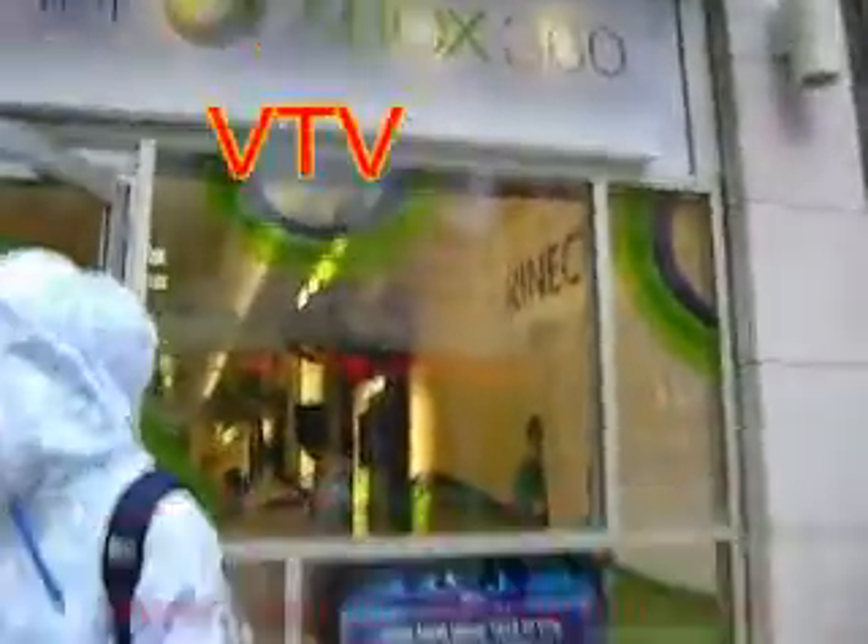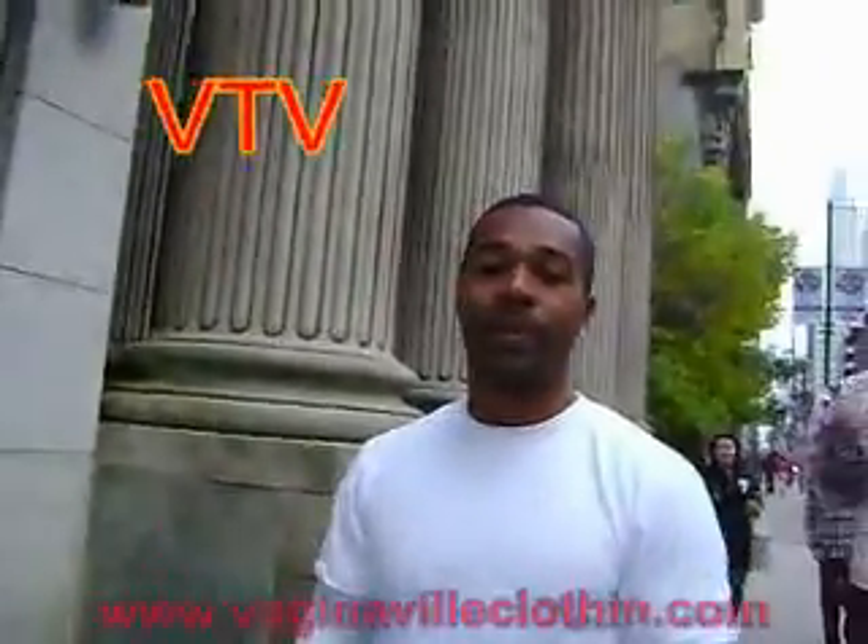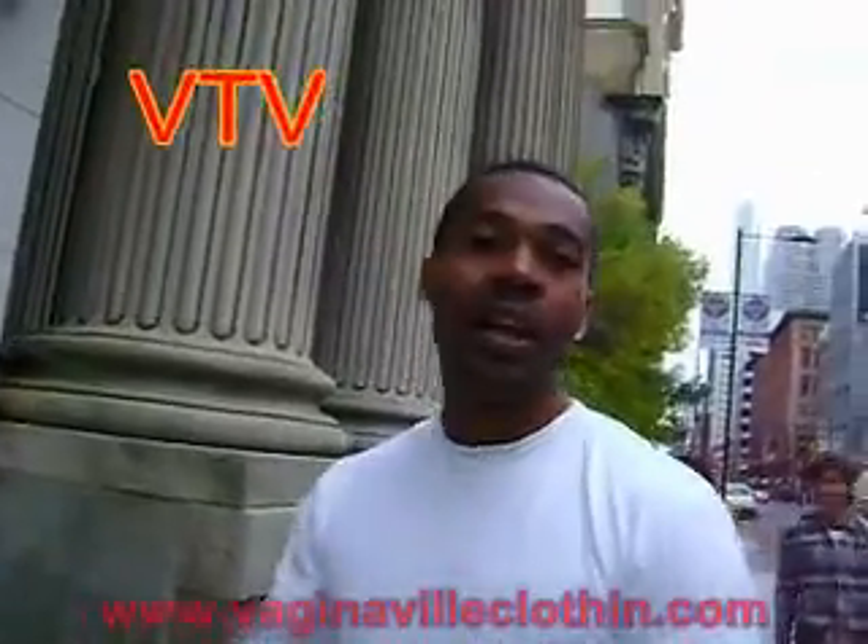We're at 207 Yonge Street. This is the Xbox Kinect Hub. If you want to check it out, anybody can come down and play all the games. We've got Kinect Sports, we've got Kinect Shape, and about six different games that you can just come through and play.